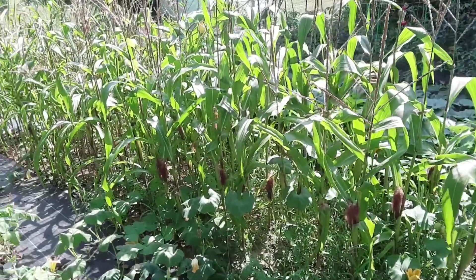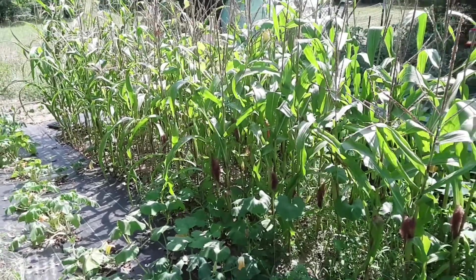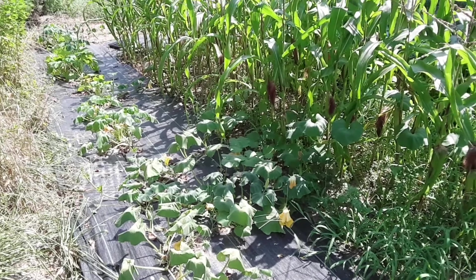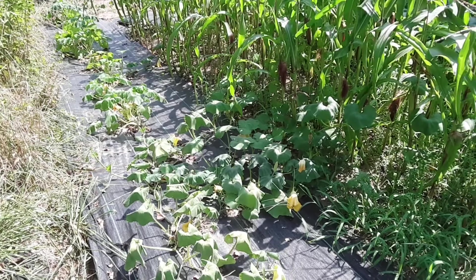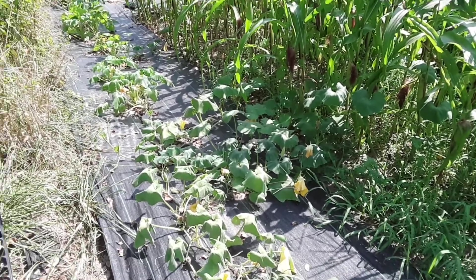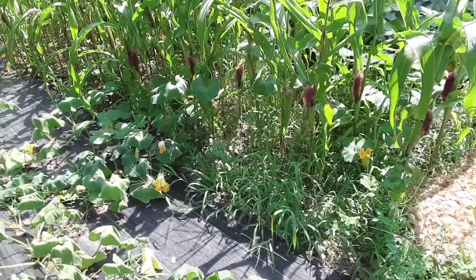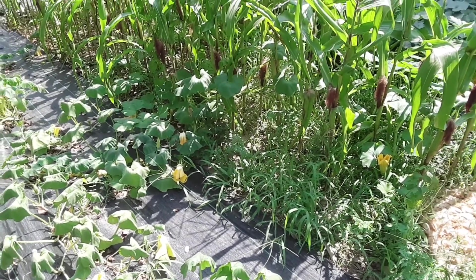I will never garden again without weed fabric. I splurged and got the weed fabric and burnt the holes with just a lighter — it worked fantastic, no problem whatsoever. I didn't have the little propane torch like a lot of YouTubers use; I just used a little torch lighter and it did a great job burning the holes.